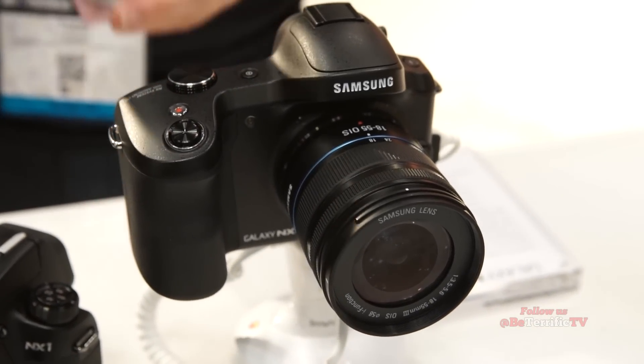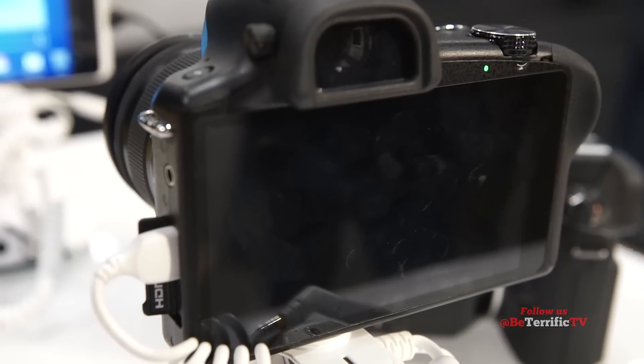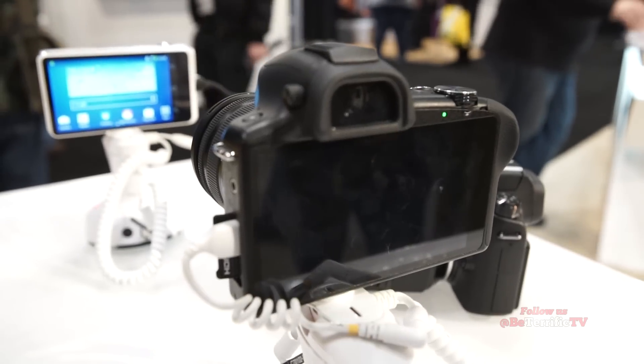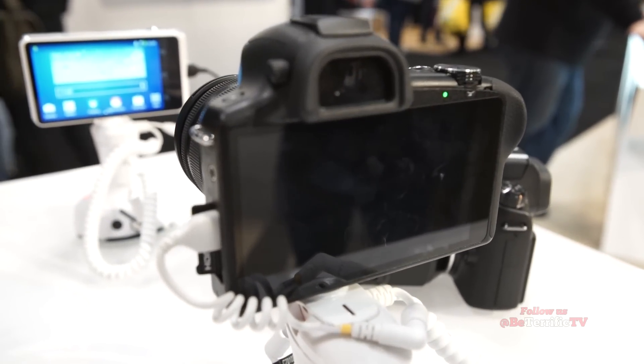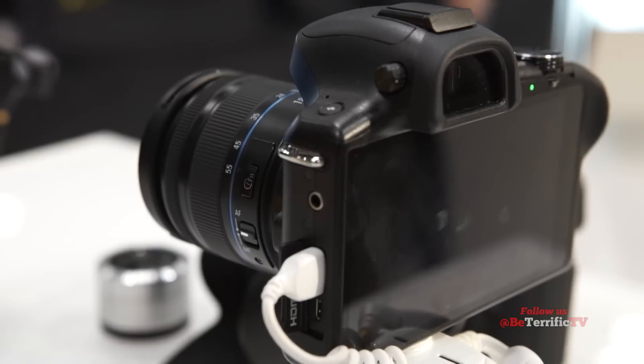The most interesting one in the NX family is the Galaxy NX, because it actually runs a full version of Android and has a SIM card slot — so it's actually like a data device. You can put a data SIM in it and it's always connected, so your camera is always online. This is great for event photography — you can upload pictures as you're taking them for Twitter and social media. It has a 4.8-inch screen on the back, so you can use Snapseed or other apps to edit right on the camera and see exactly what you'll upload in higher resolution.